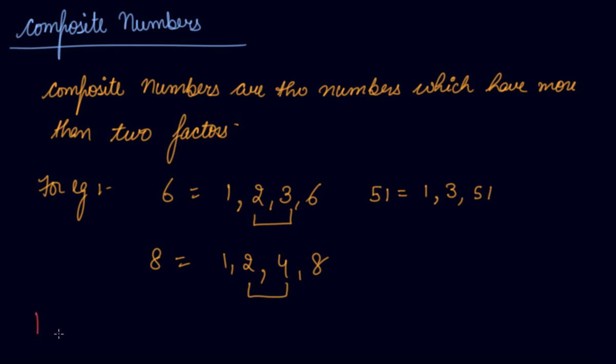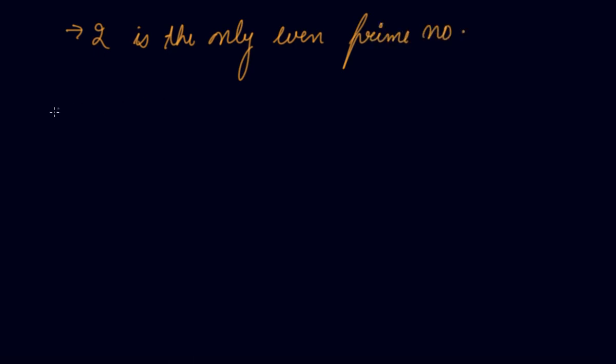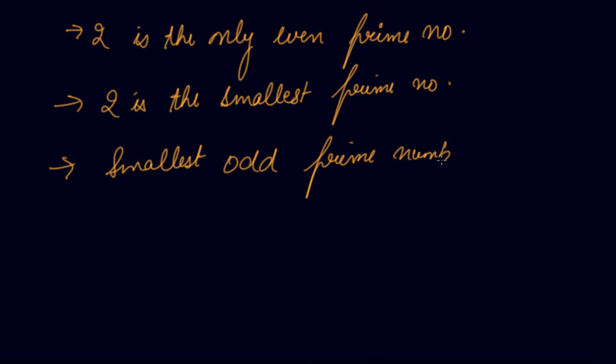One more important thing: 1 is neither prime nor composite — it is a unique number, because 1 is the factor of all numbers. Two is the only even prime number and also the smallest prime number. The smallest odd prime number is 3, not 1, because 1 is a unique number, not a prime or composite number. So the smallest even prime number is 2 and the smallest prime number is also 2.